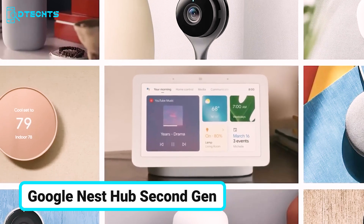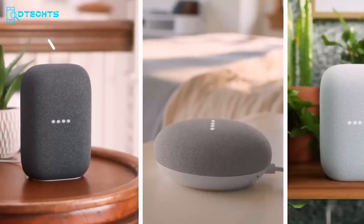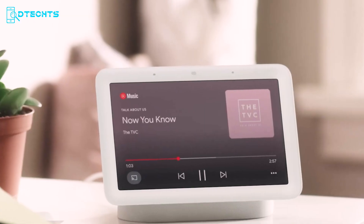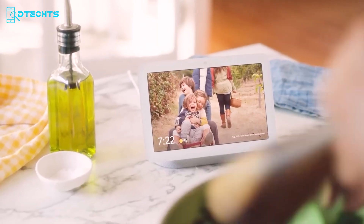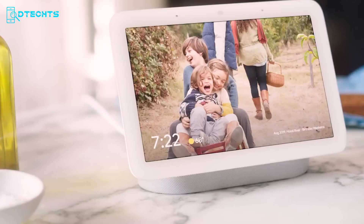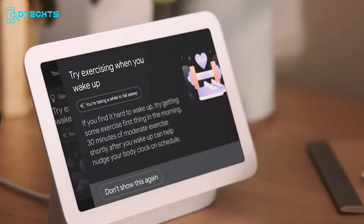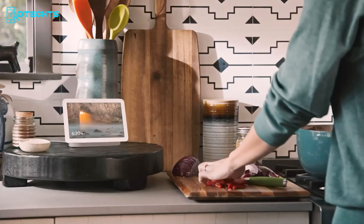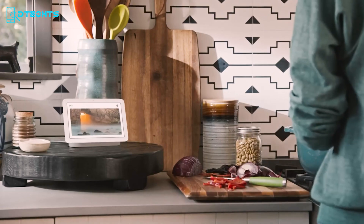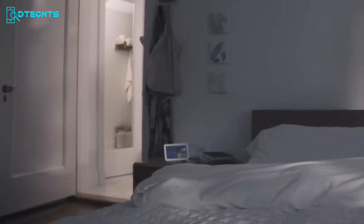Elevate your living space with the Google Nest Hub 2nd Gen, a smart display that sets new standards in convenience and connectivity. With a vibrant 7-inch touchscreen, it's your ultimate home assistant — control smart devices, watch YouTube, and stream music with ease. The Nest Hub integrates seamlessly with Google Photos, turning it into a dynamic digital photo frame that updates in real time. It's also your go-to for relaxation and entertainment; ask Google Assistant to play your favorite shows and get personalized recommendations.